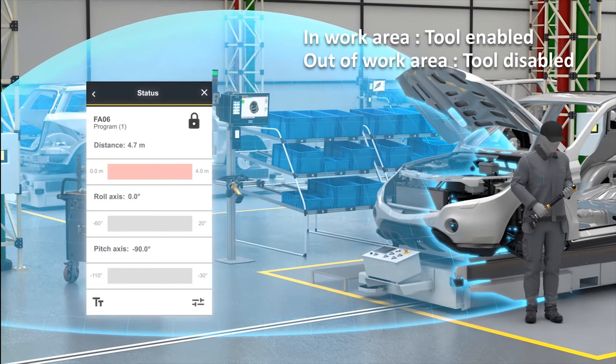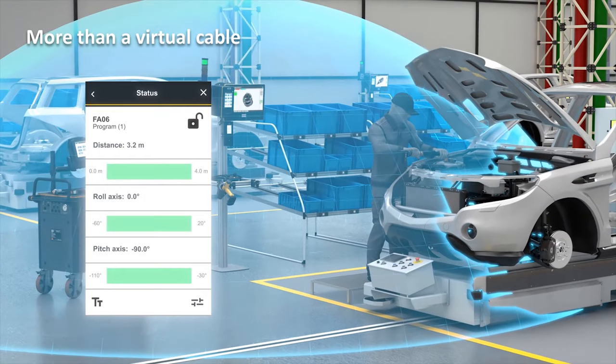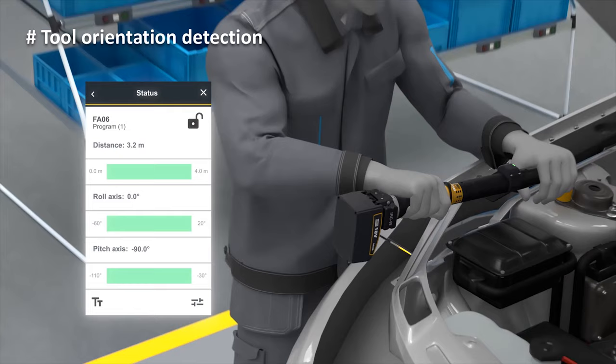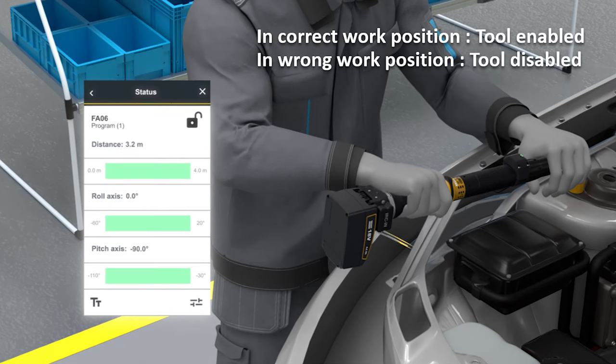Now let's look at how we make it possible to create different positions within the main area. The ILT has a unique feature of orientation detection, where it is possible to differentiate and create specific positions within the right area. Tool orientation detection continuously monitors the tool orientation. Users can define criteria with a minimum and maximum angle for both roll and pitch, and automatically enable or disable the tool for specific bolts using the tool orientation detection.